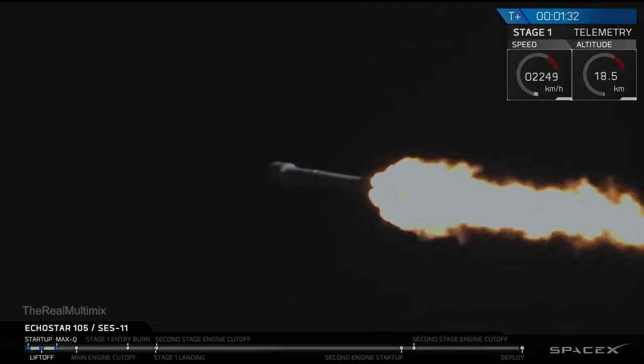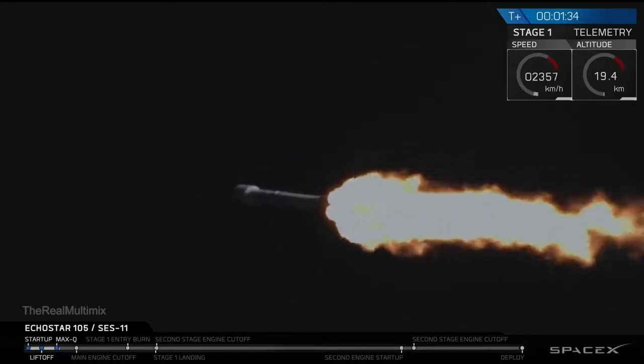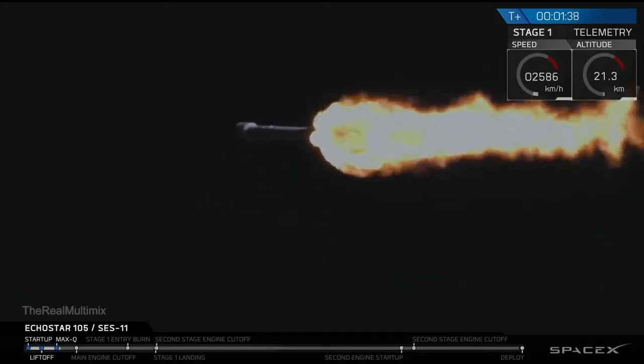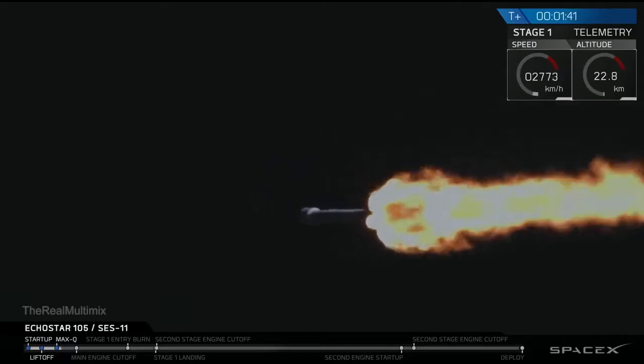The Falcon 9 engine is currently thrusting to produce the thrust of five 747s at full thrust. That's how much power the Falcon 9 is producing right now.